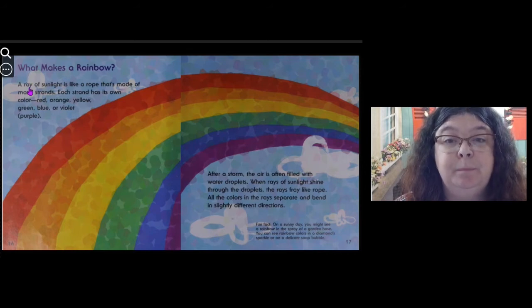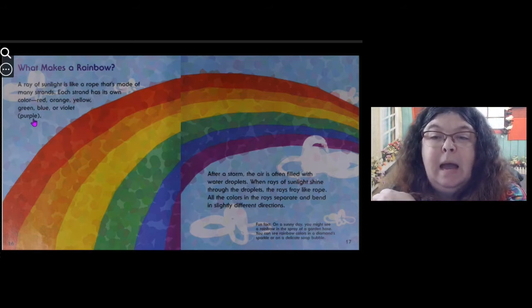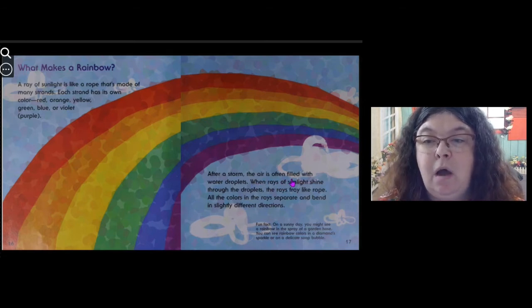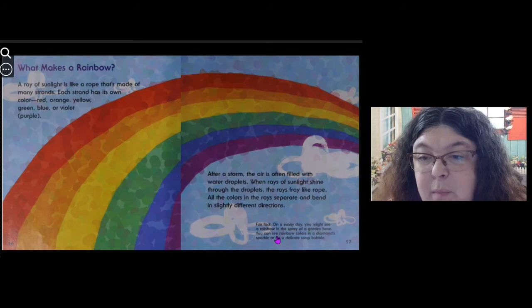What makes a rainbow? A ray of sunlight is like a rope that's made of many strands. Each strand has its own color: red, orange, yellow, green, blue, or violet — purple. After a storm, the air is often filled with water droplets. When rays of sunlight shine through the droplets, the rays fray like rope — all the colors in the rays separate and bend in slightly different directions. Fun fact: on a sunny day, you might see a rainbow in the spray of a garden hose. You can also see rainbow colors in a diamond's sparkle or on a delicate soap bubble.